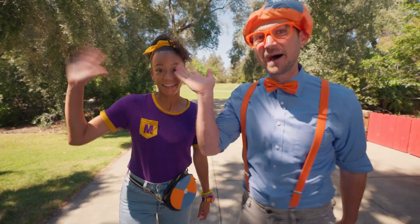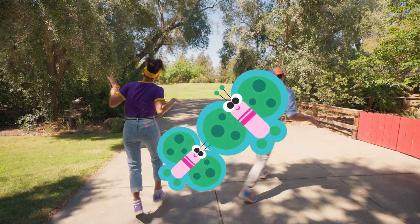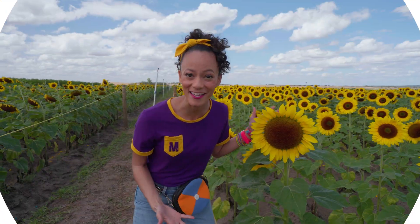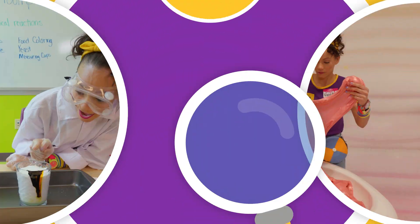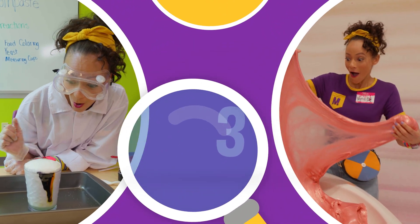See you again! Bye-bye! See you later! Come on everyone, let's make learning fun. Mika! So much to learn about, it'll make you want to shout. Mika!